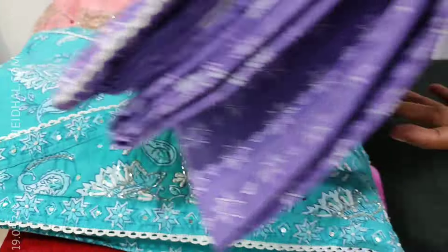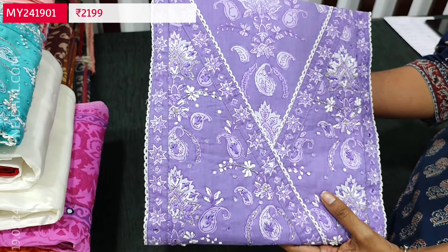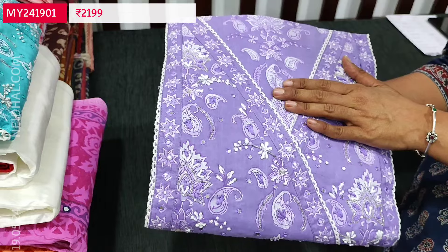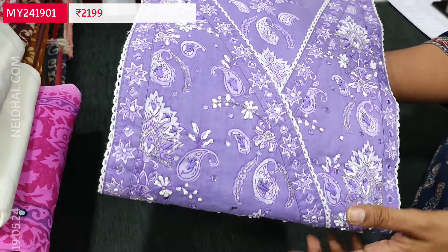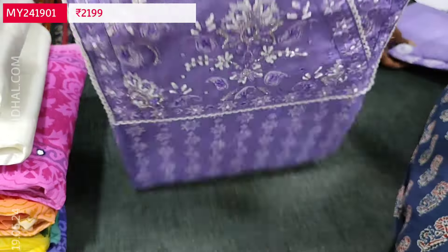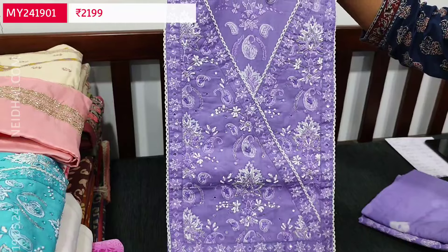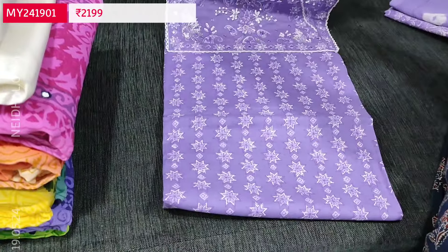Let us begin with a beautiful designer set. Premium pure cotton set in beautiful light purple shade. It's an Angrakha style neckline and yoke highlighted with cut bead and small tiny foam mirror detailing. It's a designer piece in pure cotton. This is the yoke portion — quite lengthy yoke — and it's a floral printed design all over the fabric.